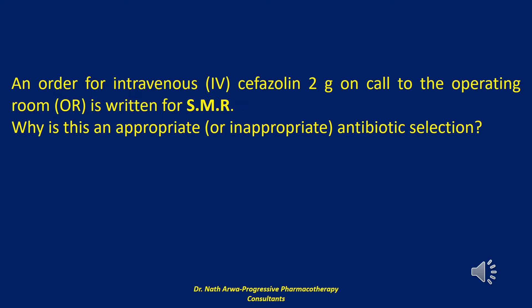Broad-spectrum agents, such as third-generation cephalosporins, should be avoided for prophylaxis because they are no more effective than cefazolin and may alter microbial flora, increasing the emergence of microbial resistance to these otherwise valuable agents. The 2g cefazolin dose is appropriate for all adults weighing less than 120 kg and should be 3g for patients over 120 kg.